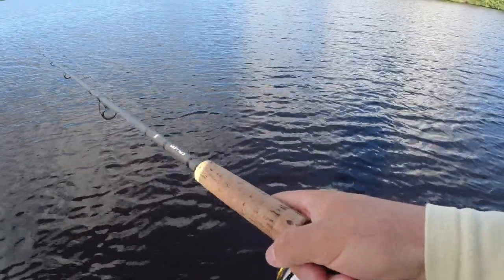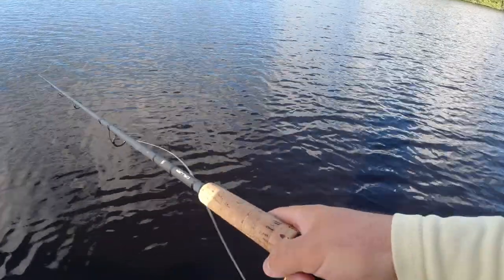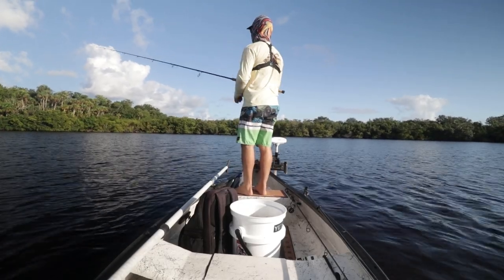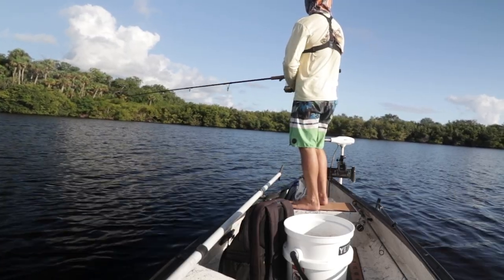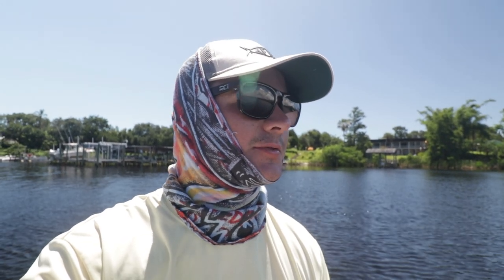Oh, tarpon on it! Eat it again, eat it again! I don't think he's still following it. There we go — missed it, come on. All right guys, we're going to continue the video tomorrow. Today I didn't have much action past those three topwater blow-ups. I tried mullet, I tried the Terrorize, I tried another topwater, got some blow-ups, but didn't end up catching anything past that one tarpon. We'll finish off this video tomorrow and probably start off getting live mullets.